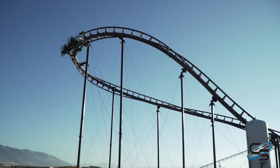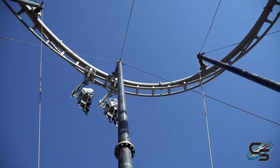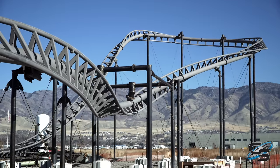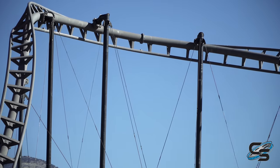On prototypes, a lot of times you might build something that won't be used in the future. An example is the structure here — we're not going to reuse the structure, it's a temporary structure. But the track is engineered, fabricated, built, and tested so that it can be utilized in the future on another ride. It will last just like any other coaster track that's out there.